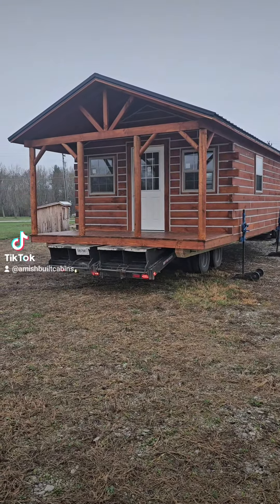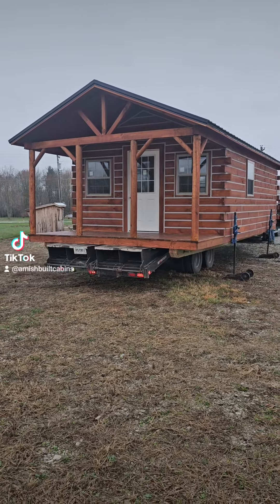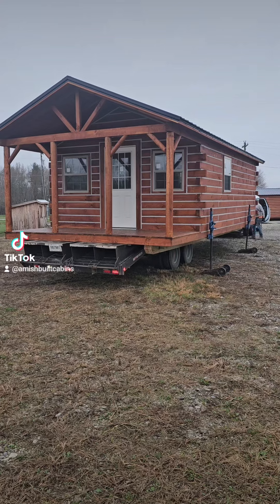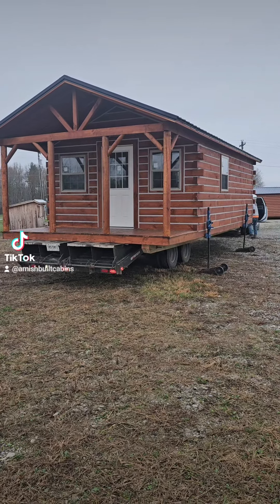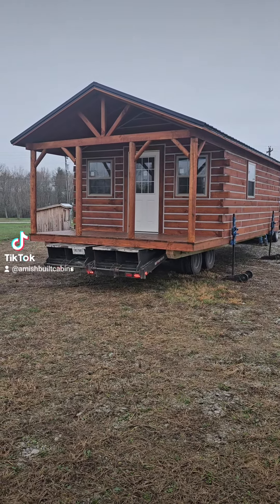This is one we sold going to one of my customers in Paducah, Kentucky. This particular gentleman has his own rig to come pick it up.